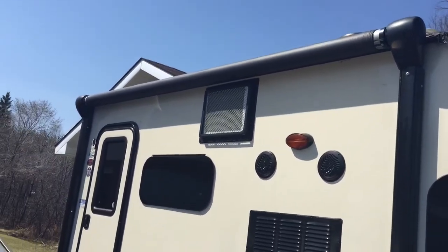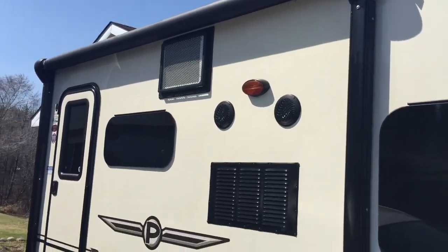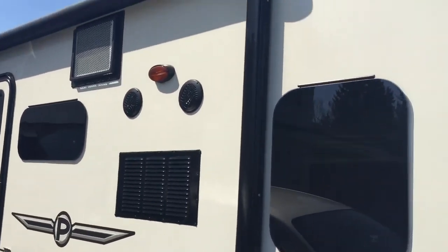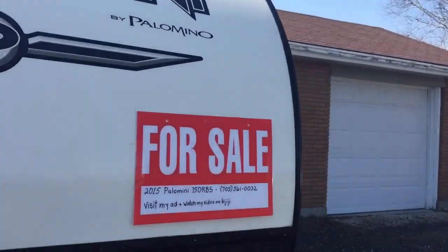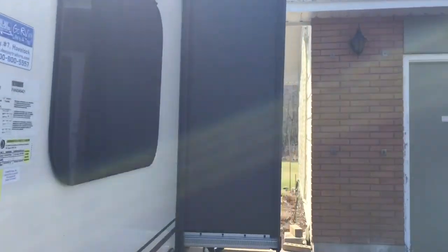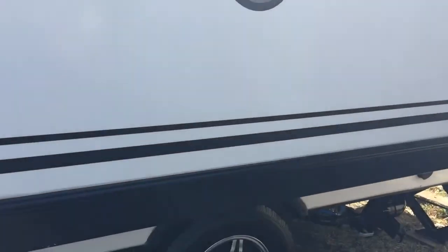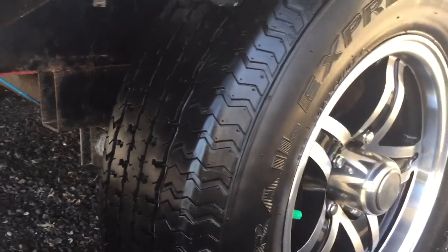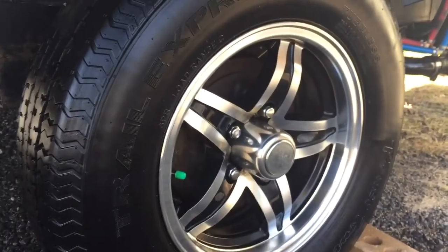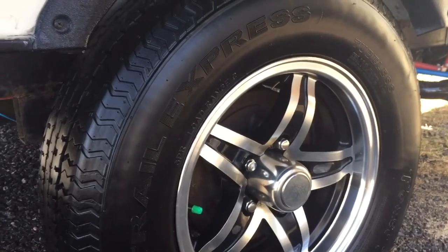Having a look at the top here, you have a powered awning — I'll show you that once we get on the inside. It does have the slide. The tires are in A1 condition, recently greased, with beautiful alloy rims.